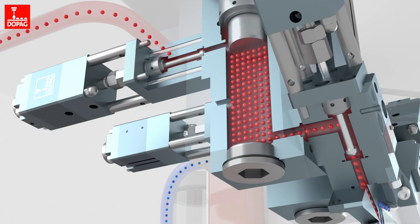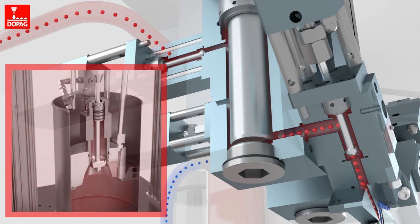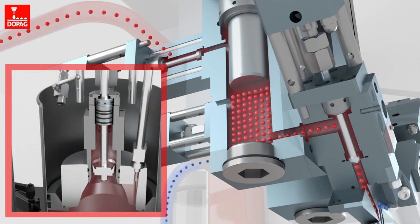Application can be in shot or bead form. Multiple shots with one piston volume enable short cycle times.